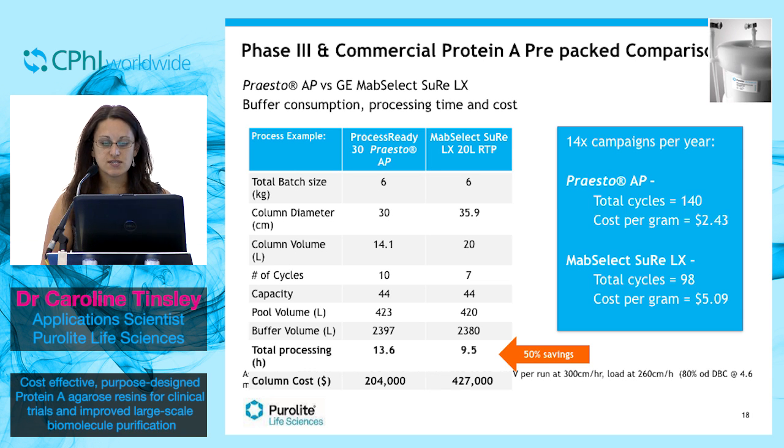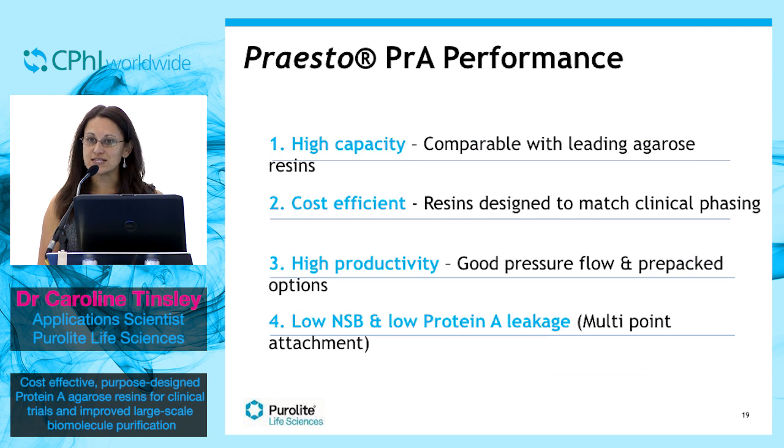In summary, Presto Protein A products offer high capacity — the same or even better than leading market players. But better than that, they are cost efficient. The resins are designed specifically to match clinical phasing. They are available in pre-packed formats which offer excellent pressure flow capacities. And importantly, they are caustic stable and have low leakage.